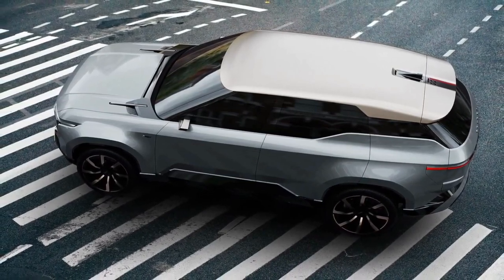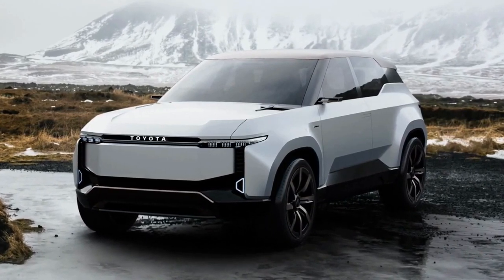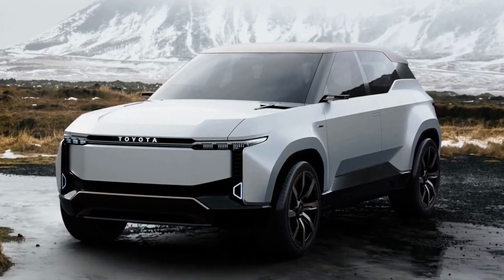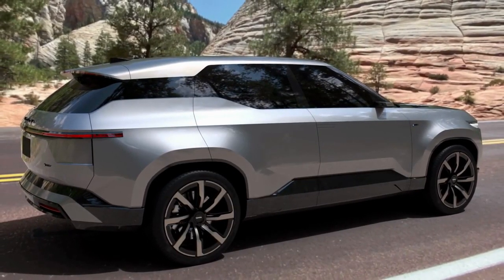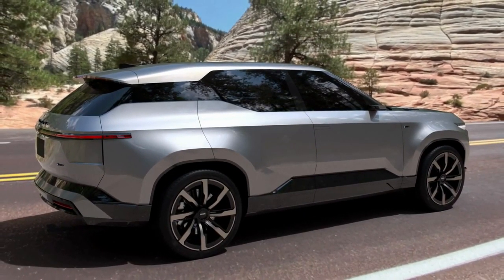The Toyota Land Cruiser has been revived in the US after the brand's iconic off-roader took a dirt nap for a few years. Before the 250 Series LC has even hit dealerships, Toyota is giving us a glimpse of what the first electric model could look like with the reveal of the Land Cruiser SE concept.